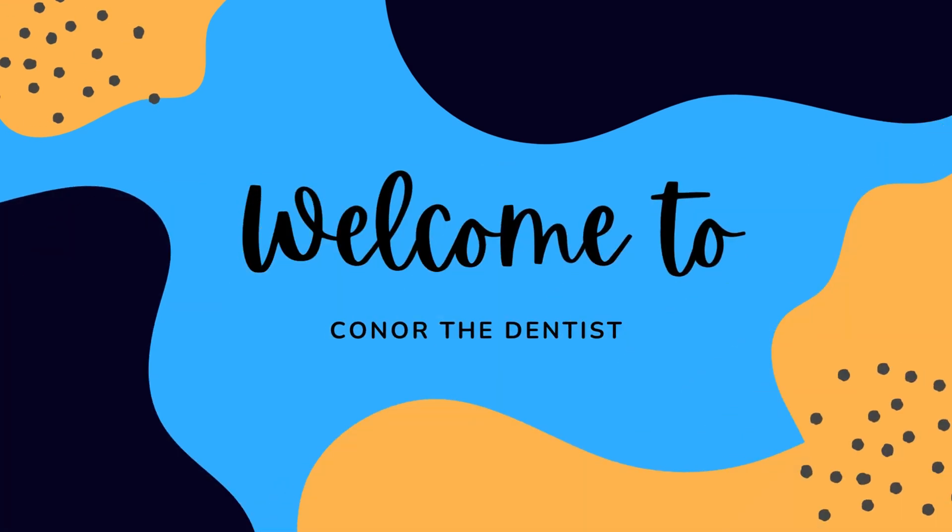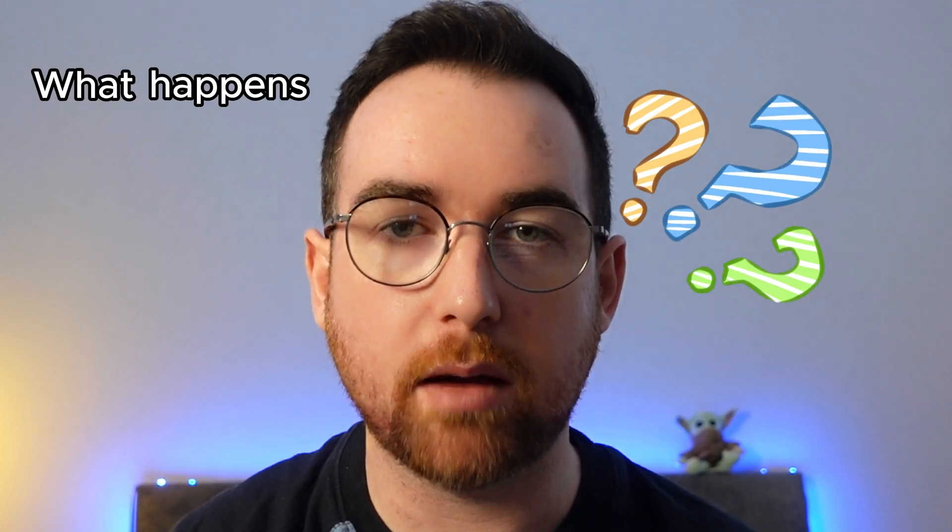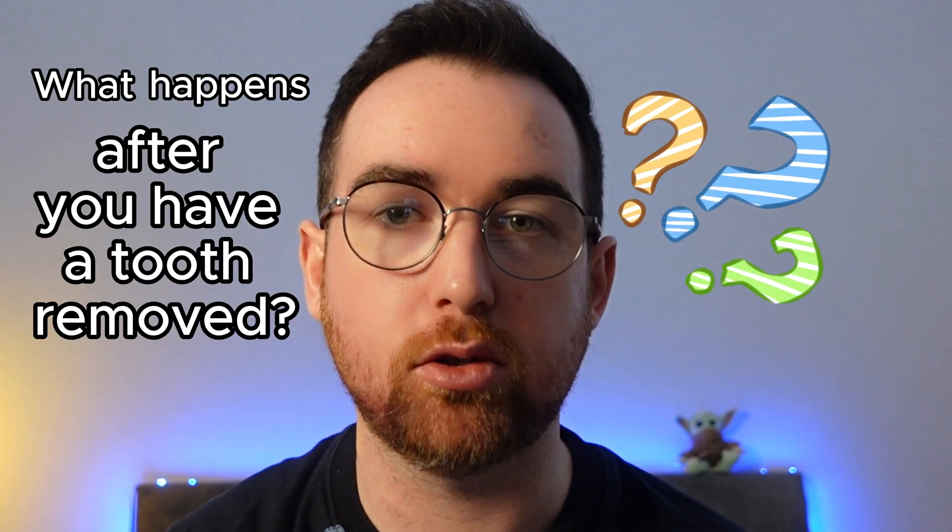So what happens if you don't replace a missing tooth? Let's get into it. You just had a tooth taken out — it's a back tooth and it can't be seen by anyone. You probably don't have any issues with talking or chewing or anything like that, so you think to yourself: why would I bother replacing it? But what actually happens in your mouth after you've had a tooth removed?